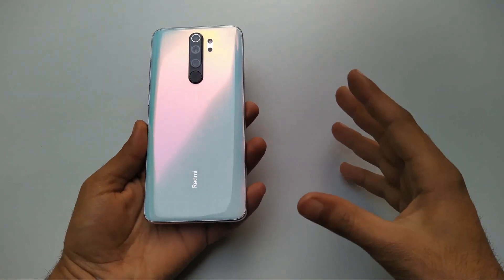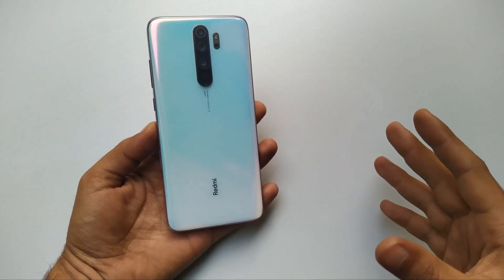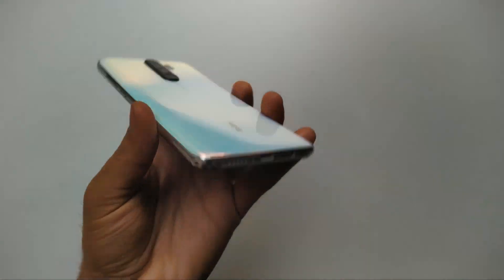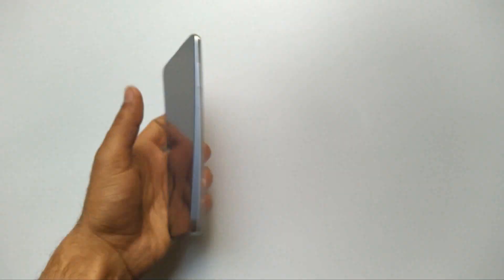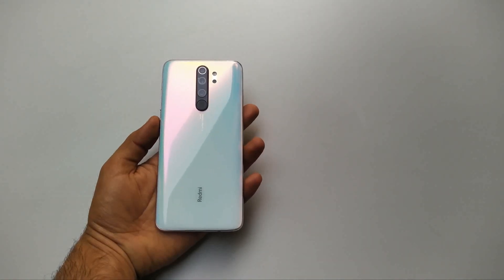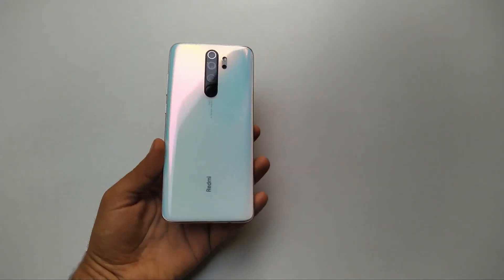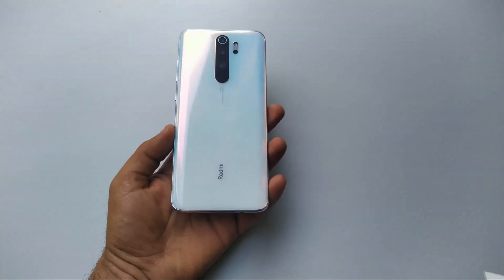Hey everyone, welcome back to the channel. Redmi Note 8 Pro has finally got Android 10 — I made a video on that, you can watch it by clicking the i button. This phone comes with Type-C and I'm doing a charging test. I did it once when it was running MIUI 10 with Android 9, and that time it took almost 2 hours and 5-6 minutes to fully charge from 0 to 100, and half an hour to charge from 0 to 25-26 percent.